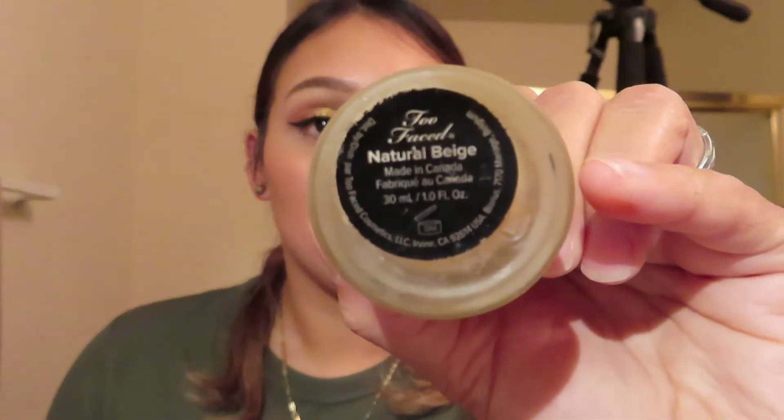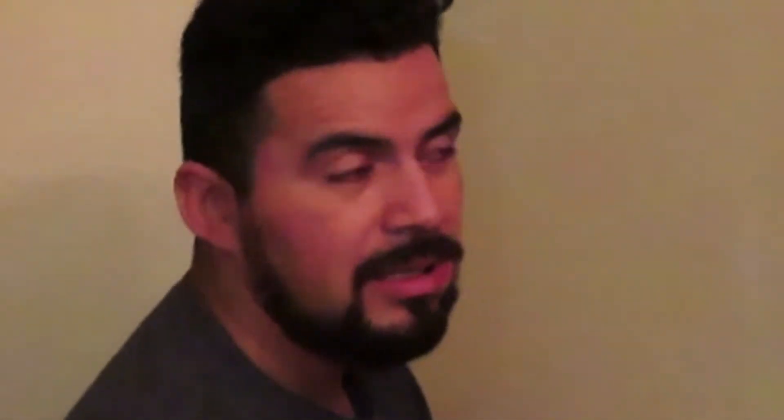Number two is the foundation from Too Faced. Two and three — because these are two different products but they're both from Too Faced — and this is a multi-purpose concealer, contour, highlight and retouch depending on your tone.